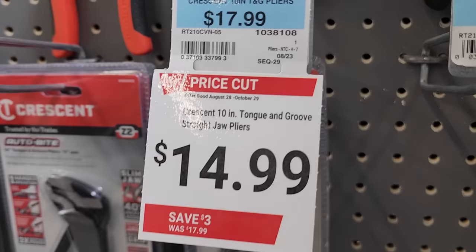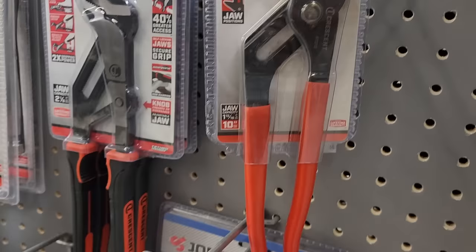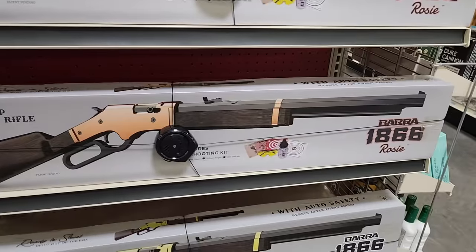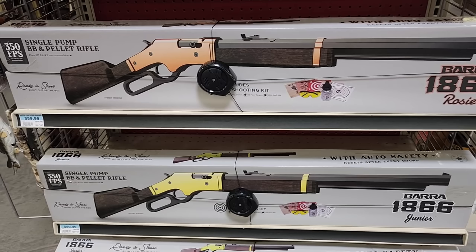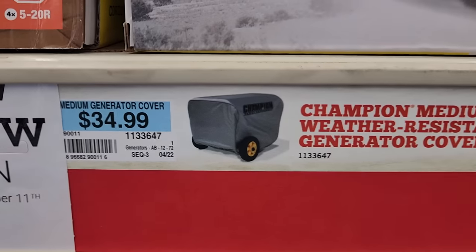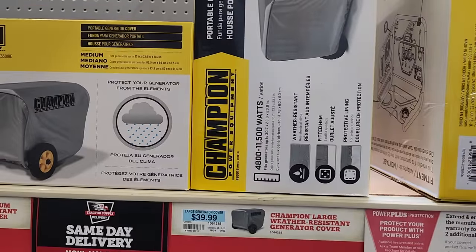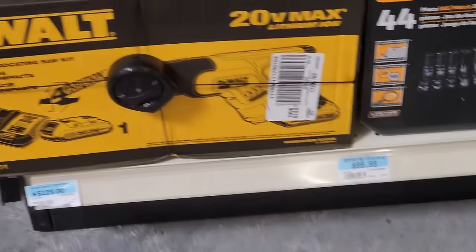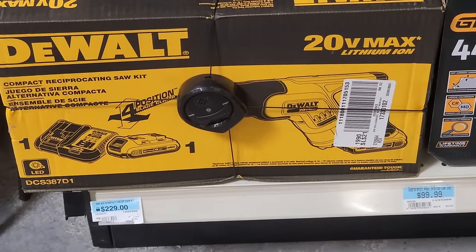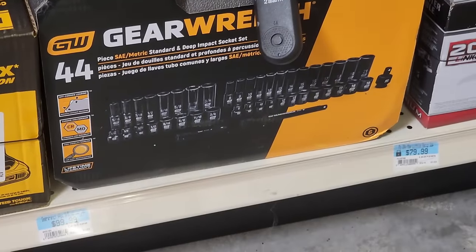There's a Crescent 10-inch tongue-and-groove joint pliers — really nice. A toy for the kids and young adults who need some fun: a pellet and BB gun, very inexpensive. Generator covers in two sizes — $39.99 for the larger, weather-resistant. A reciprocating saw for $229 with battery and charger, four-position blade. And a Gear Wrench for $99.